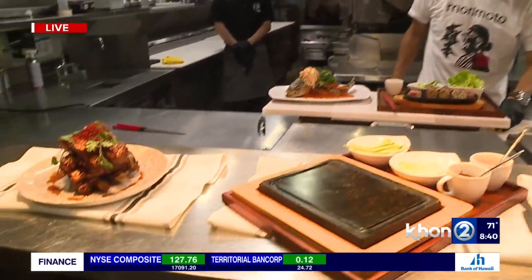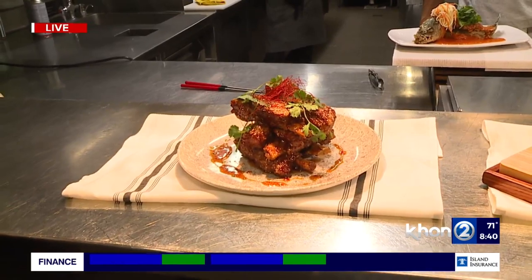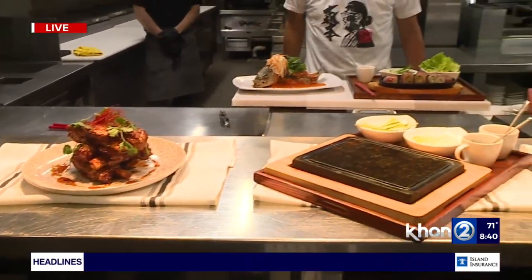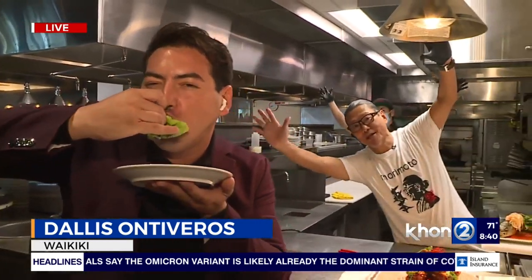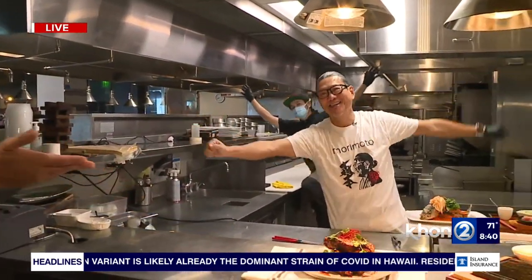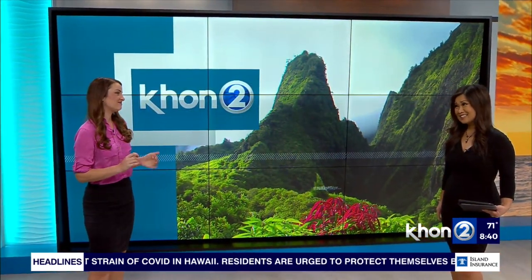They do take walk-ins, so come on by. Thank you so much to Chef Morimoto and the entire team. For more information on how to plan your New Year's celebration, check the website at khon2.com. In the meantime, I'm going to be enjoying this surf and turf right here — reporting live from Morimoto Asia, this is Dallas for Hawaii News Now. Tough assignment!